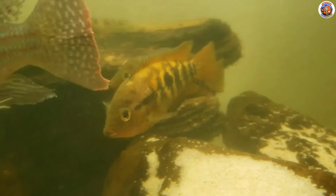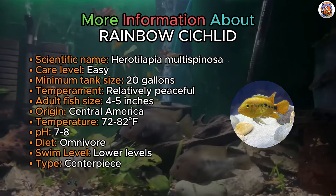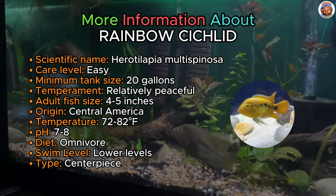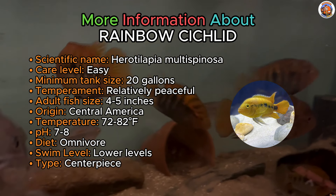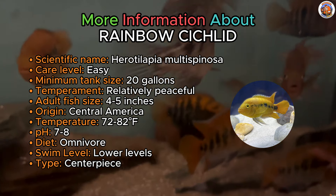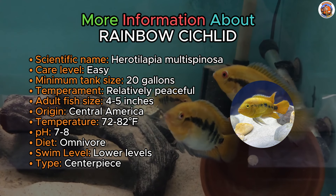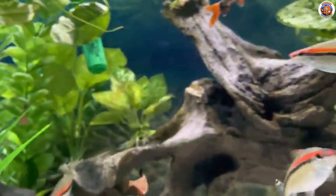Here's the majestic beauty, the Rainbow Cichlid. Displaying stunning beauty, the Rainbow Cichlid is native to Central America and stands out as a relatively peaceful member of the cichlid family. However, it's worth noting that cichlids are not typically recommended for a standard community tank. When paired, these cichlids can thrive in a well-planted environment, making them an excellent addition alongside suitable tank mates.